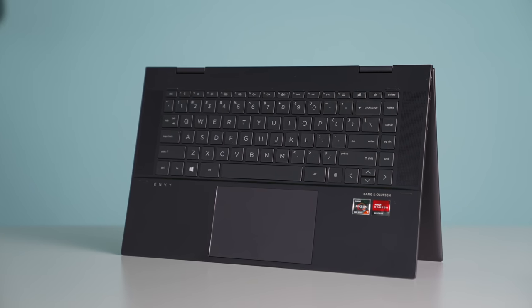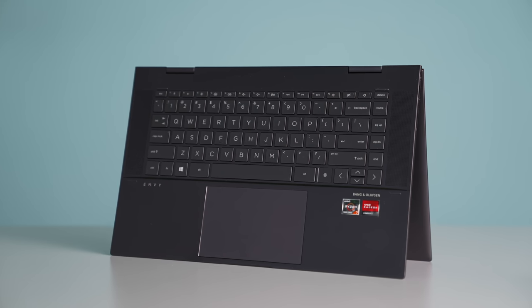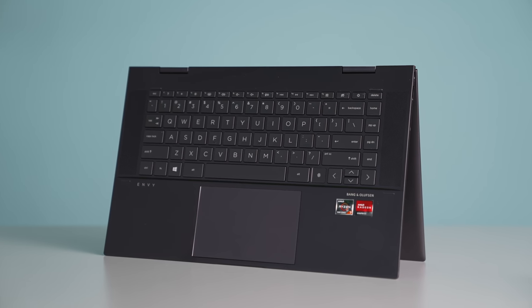Both of those are expensive options, so if you're looking for something more mid-range, definitely check out the HP Envy X360 instead.